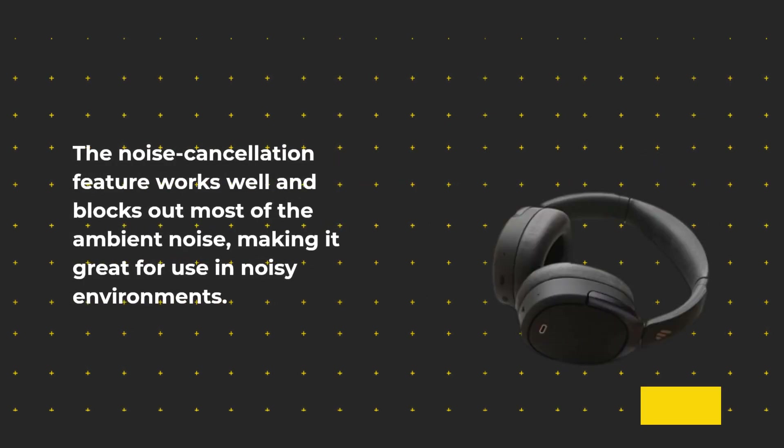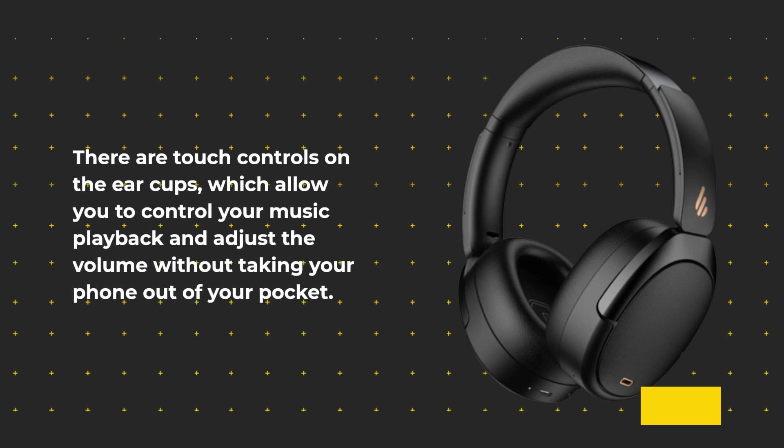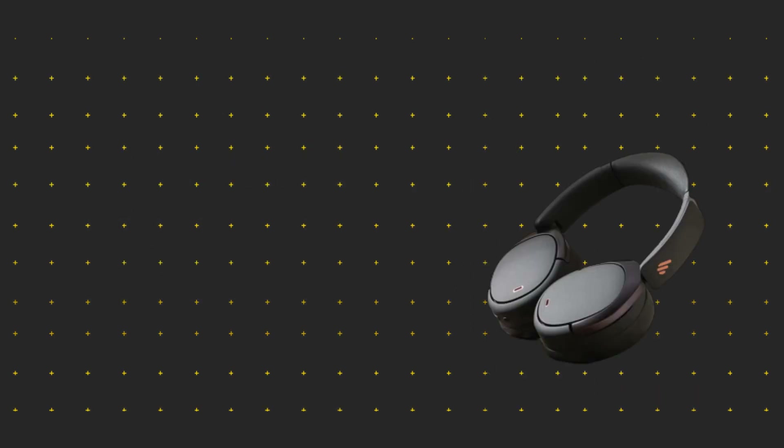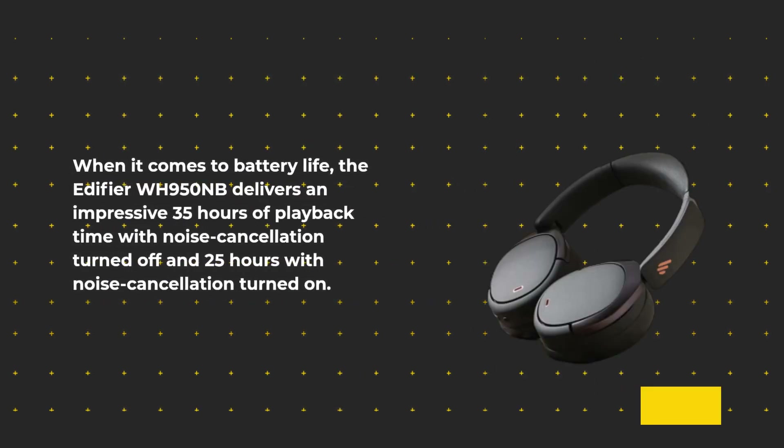The noise cancellation feature works well and blocks out most of the ambient noise, making it great for use in noisy environments. There are touch controls on the ear cups which allow you to control your music playback and adjust the volume without taking your phone out of your pocket.